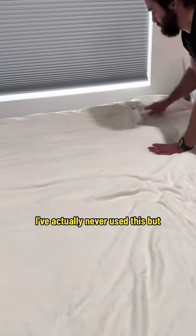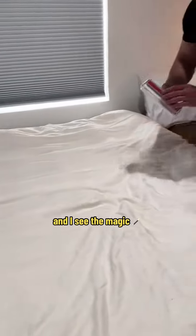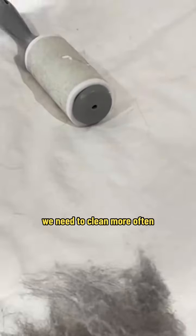I've actually never used this, but my cleaners do, and I see the magic. This is fun! We need to clean more often.